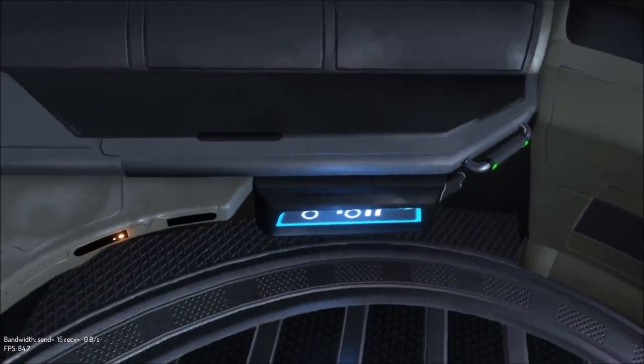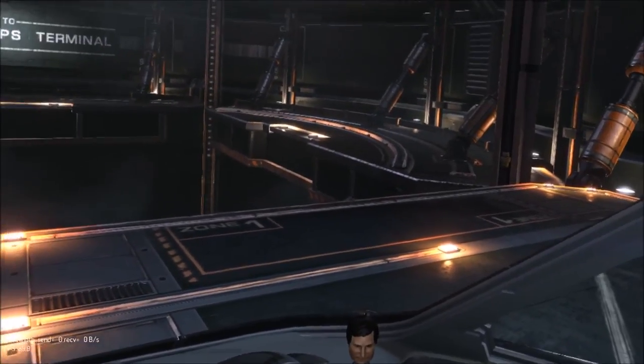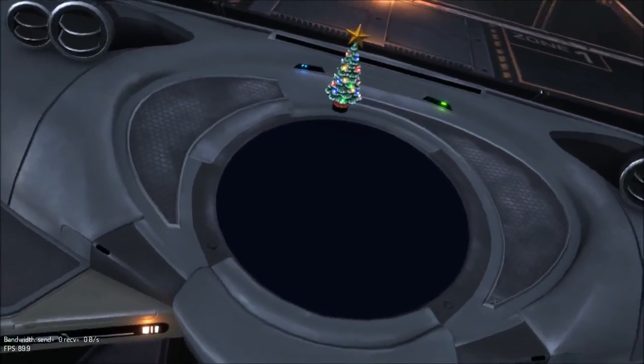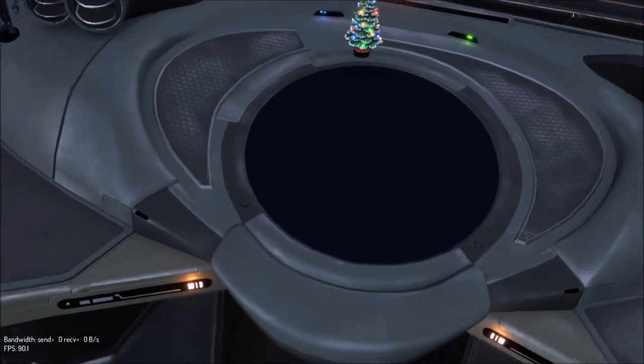They say Elite was made for VR and they were not wrong — it looks life-size. That bobble head is just massive. A Christmas tree decoration in here is huge — like a full-on-size Christmas tree, not really, but you get my gist.